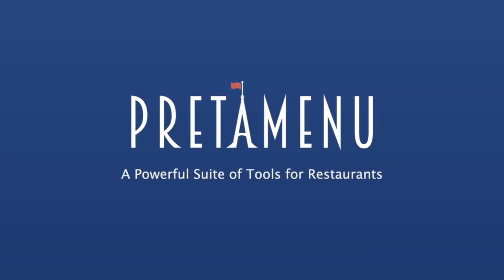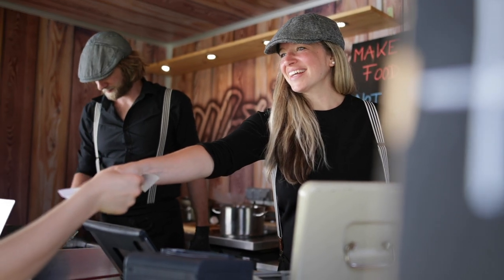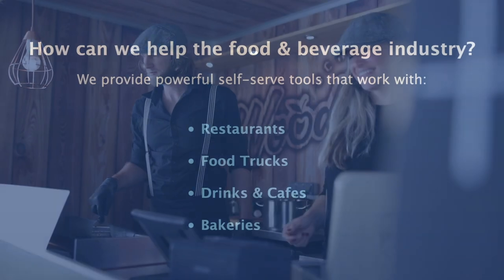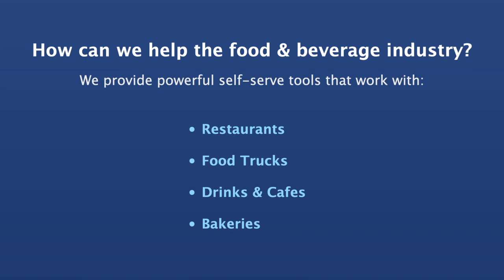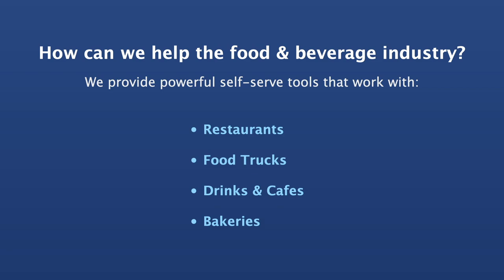PredaMenu, a powerful suite of tools for restaurants. Small businesses need solutions. How can we help the food and beverage industry? We provide powerful self-serve tools that work with restaurants, food trucks, cafes, and bakeries.